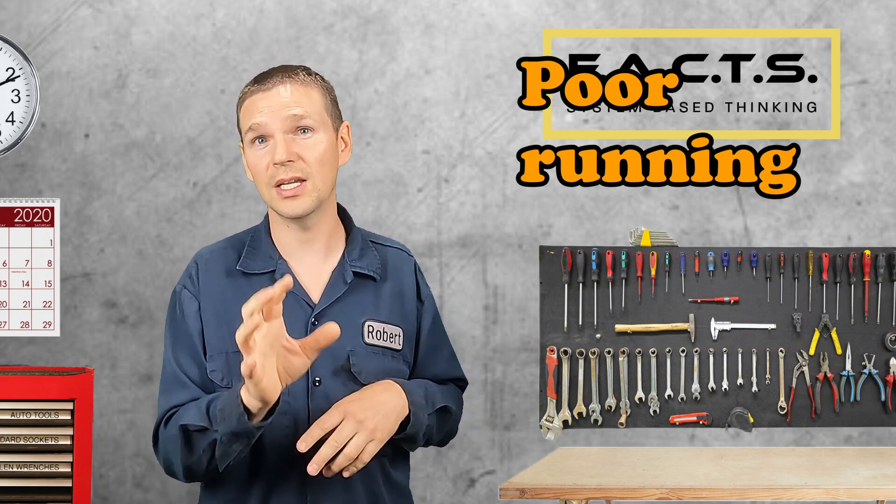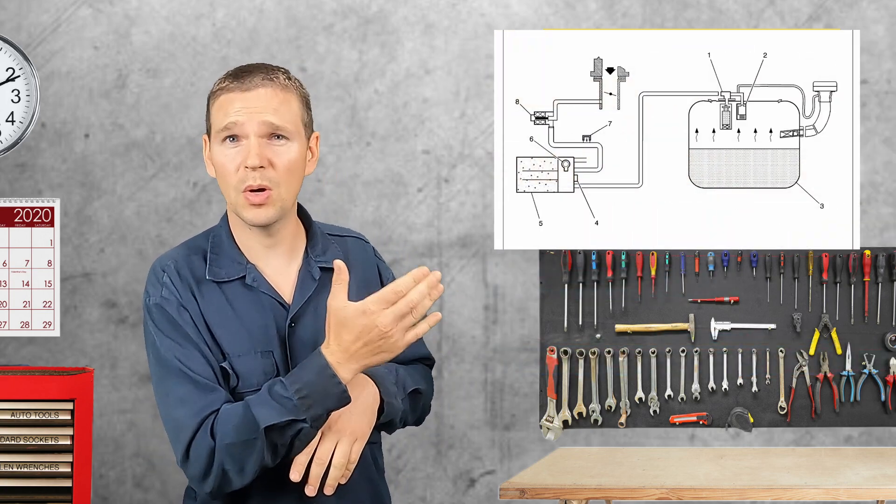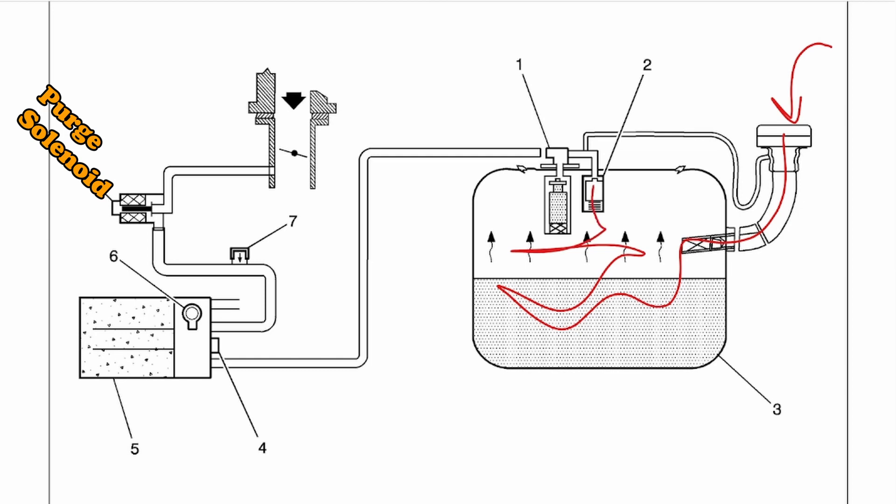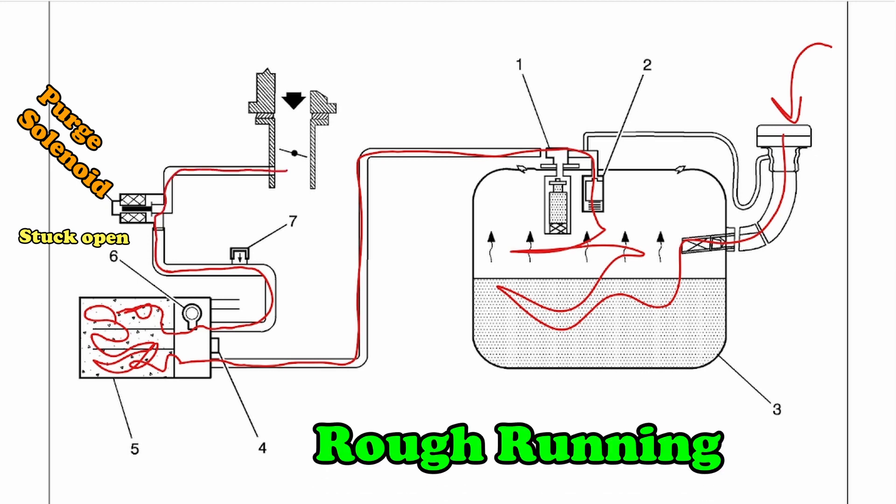Symptom number two is you could get a check engine light for a lean code. I'm going to use this diagram from a Chevy workshop manual to illustrate both these symptoms. As we fill up with fuel, vapors are pushed into our EVAP line down into our charcoal canister. If our purge is stuck partially open, some of those vapors will make their way into our purge line. Depending on how low our fuel tank was before filling up, that could be a lot of vapor being pushed toward our intake manifold. The next time we start our vehicle, all that vapor will be sucked into the intake manifold, introducing excess fuel vapors the engine was not accounting for. Therefore the vehicle will run rich — that is the cause of the rough running engine after a fill-up.